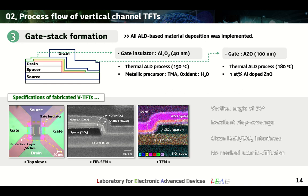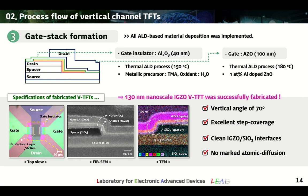The last important step is the gate stack formation process. To improve the yield of the vertical transistor, it is necessary to deposit uniform thin films across the vertical structure. Thus, not only the active and protection layers, but also the gate insulator and gates were deposited using ALD. The images presented are top-view, FIB-SEM, and TEM images of the vertical TFTs fabricated by the process optimization procedure. The fabricated device exhibited excellent step coverage through all ALD-based deposition with a sidewall profile of 70 degrees. TEM analysis demonstrated a clean interface between layers without elemental diffusion. Finally, 130 nm-scale IGZO VTFTs were successfully fabricated.